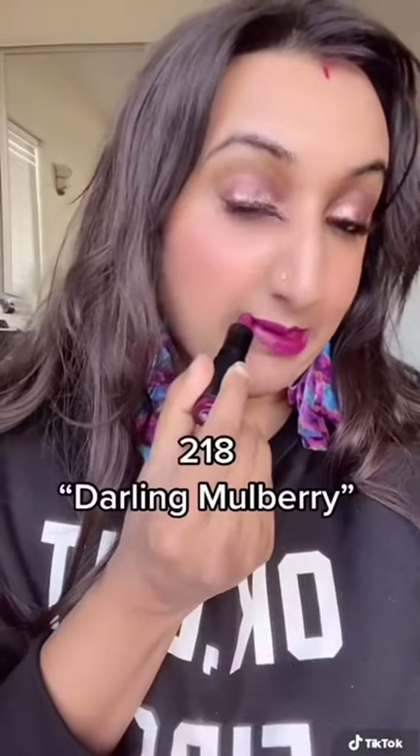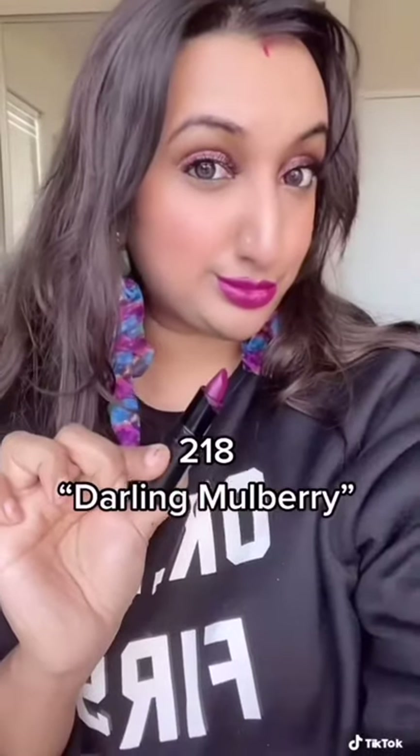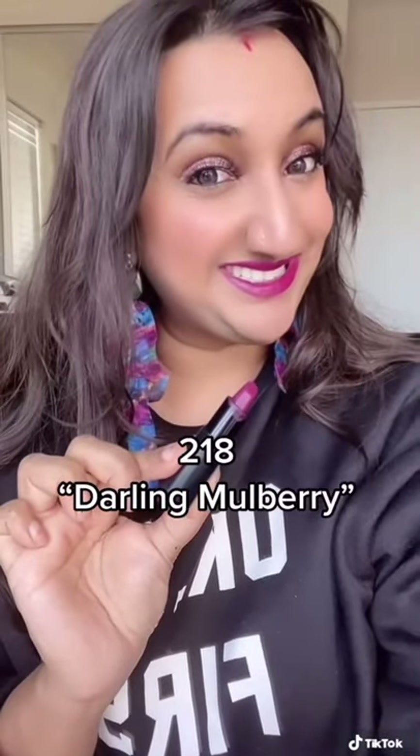These long-lasting lipsticks combine the intensity of a matte and the comfort of a cream to blur, smooth, and hydrate your lips. With packaging that mimics the precision of a lip brush, you can achieve effortless, feather-proof application easily.